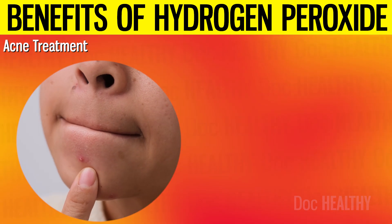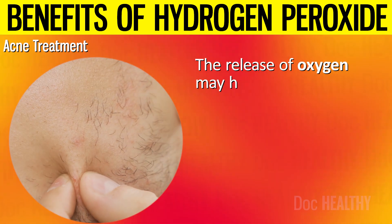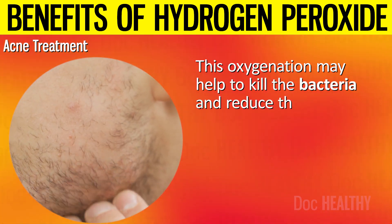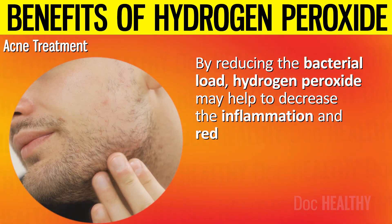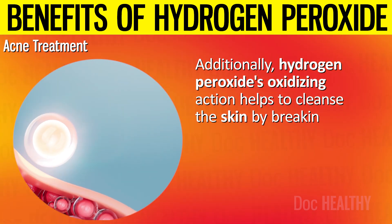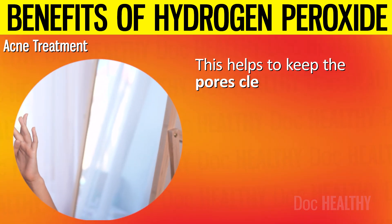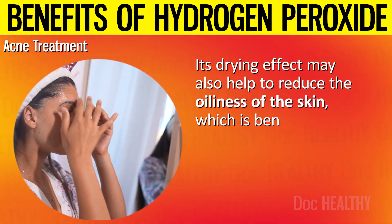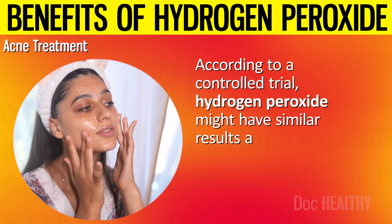10. Acne Treatment. When applied to the skin, hydrogen peroxide breaks down into water and oxygen. The release of oxygen may help to create an environment that is hostile to the anaerobic bacteria responsible for acne, helping to kill the bacteria and reduce their ability to proliferate within the pores. By reducing the bacterial load, hydrogen peroxide may help to decrease the inflammation and redness associated with acne, promoting clearer skin. Its oxidizing action also helps to cleanse the skin by removing dead skin cells and excess oils that contribute to clogged pores. According to a controlled trial, hydrogen peroxide might have similar results as other acne treatments.